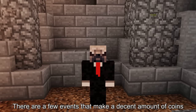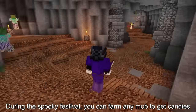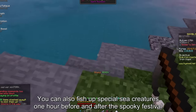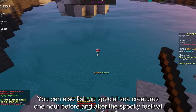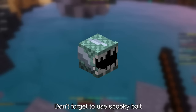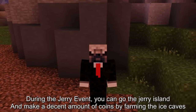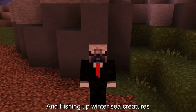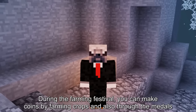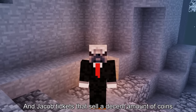There are a few events that make a decent amount of coins. Like the spooky festival — during it you can farm any mob to get candies that sell for a decent amount of coins, and you can also fish up special sea creatures one hour before and after the festival; don't forget to use spooky bait. During the Jerry event, you can go to the Jerry island and make coins by farming the ice caves and fishing up winter sea creatures; don't forget to use ice bait. During the farming festival, you can make coins by farming crops, and also through medals and Jacob tickets that sell for a decent amount of coins.